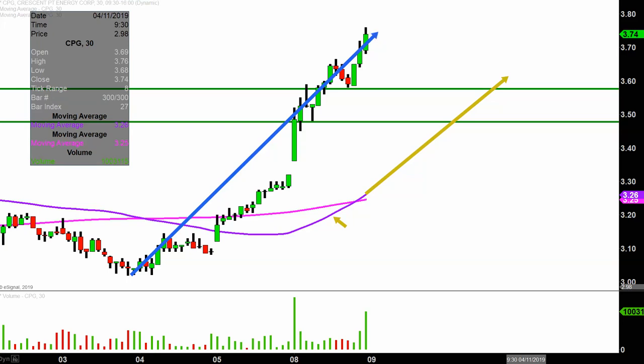Staying above the $3.58 mark would be great, but from the grand scheme of it all, as long as the price stays above that purple line, the bulls 100% own the chart. As far as levels of resistance, I'm not even going to touch on those, because honestly, resistance levels don't matter for this chart.